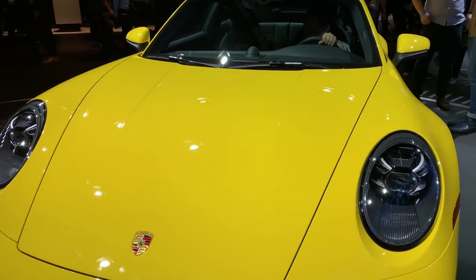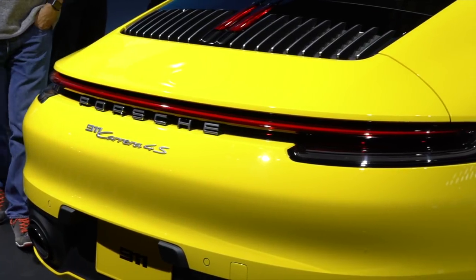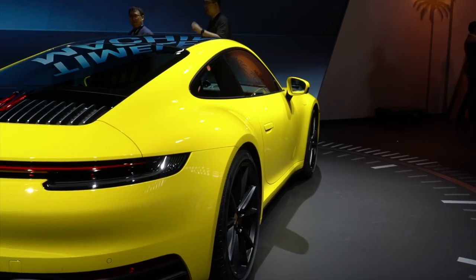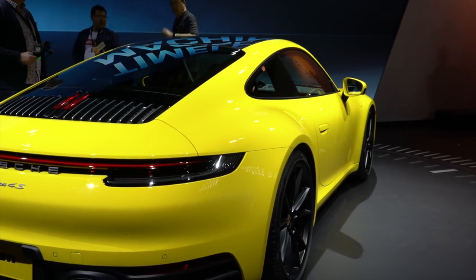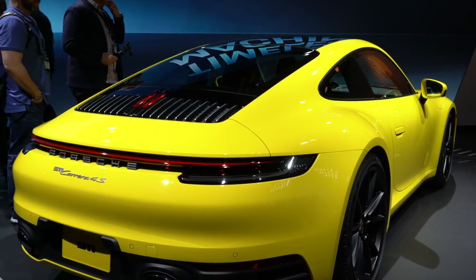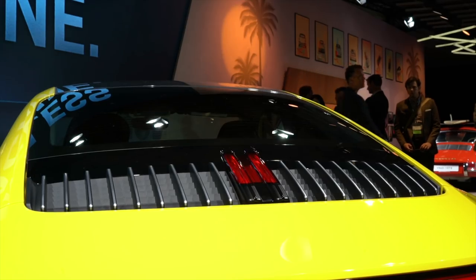Another callback to vintage 911s is the tail-spanning light bar. The slim LED ribbon blends into the rounded tail during the day, but presents a striking figure at night. From behind, the 911 will be unmistakable. And while not a callback to yesteryear's models, we can't help but love the vertical brake lights below the rear window.